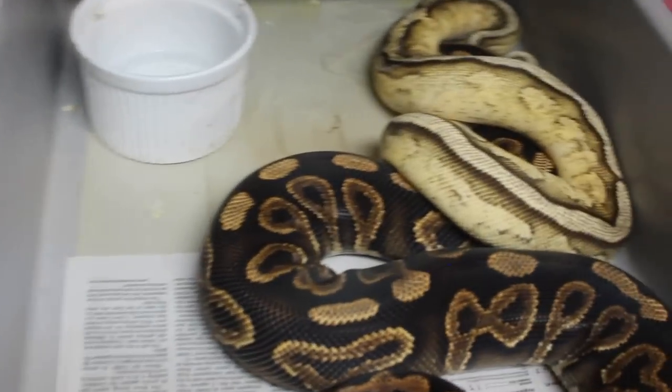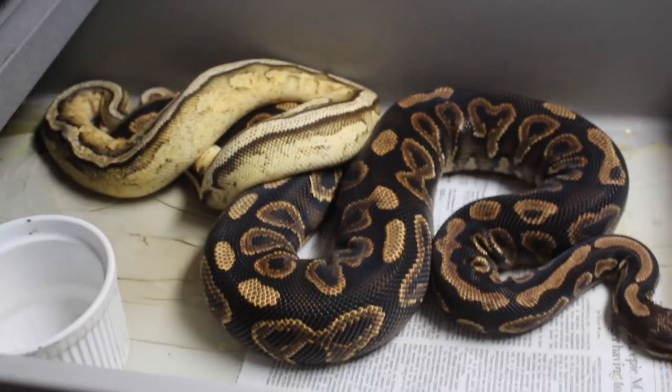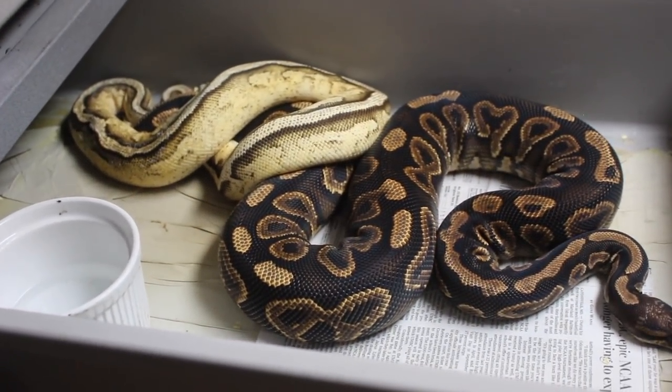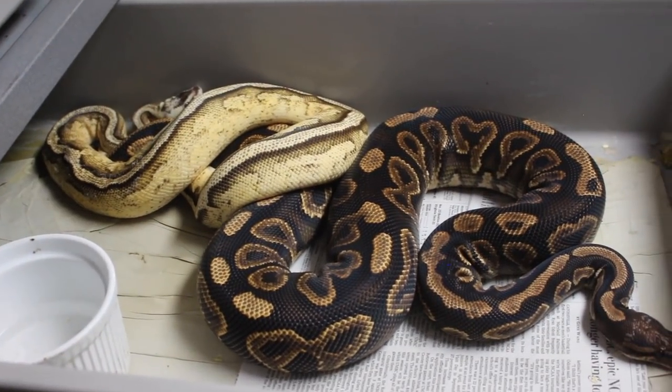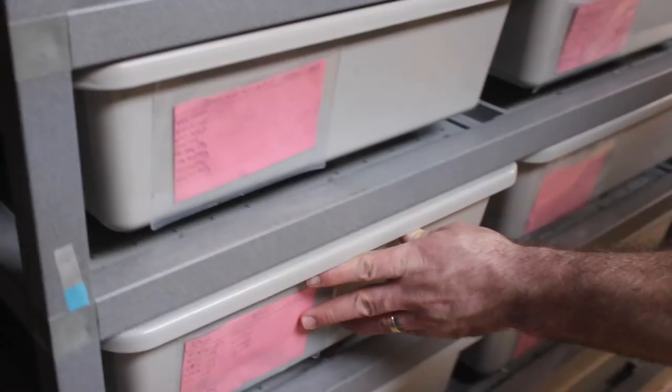I'm really excited about this — Black Pastel Yellowbelly with a Pastel Gravel Specter Male. So I could hit on Pastel Black Pastel Highways from this clutch, which would be awesome. I'm really excited about that. I tried to look Black Pastel Highways up on Morph Market but I couldn't find anything.